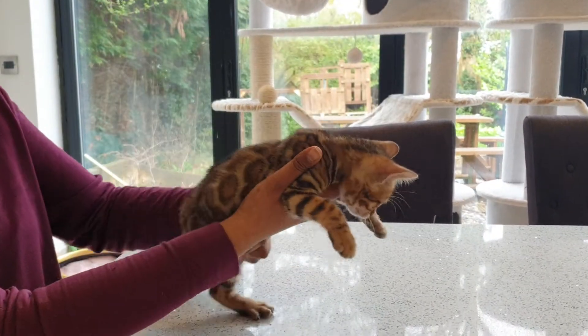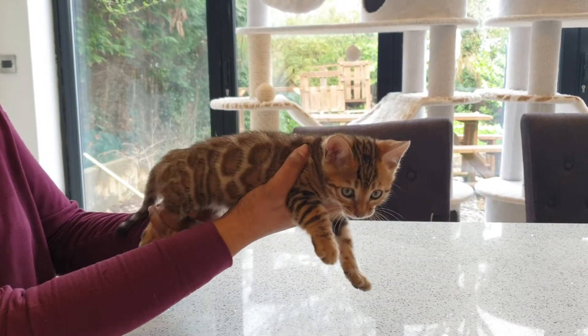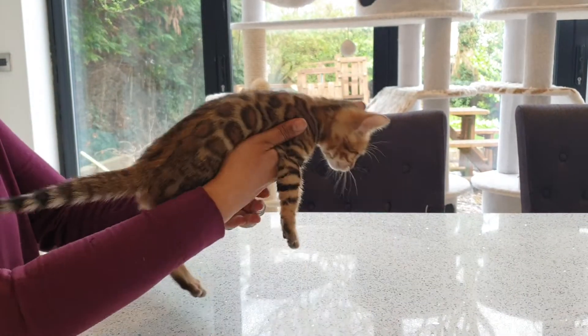Her rosetting is amazing. She's got lovely rosetting all the way from her shoulders right down to her legs. It's really, really big rosetting, really well outlined. I'll show you the other side.